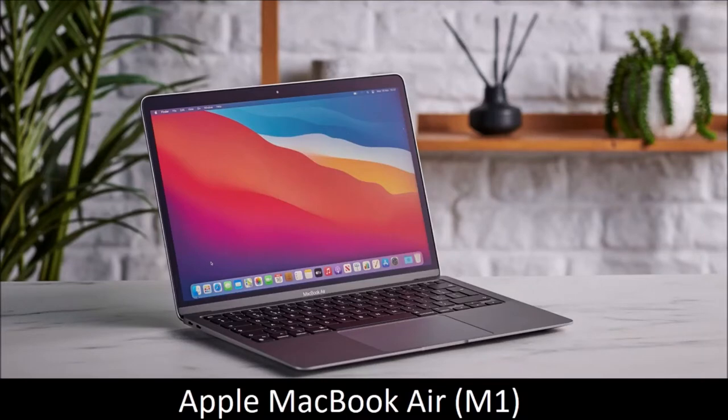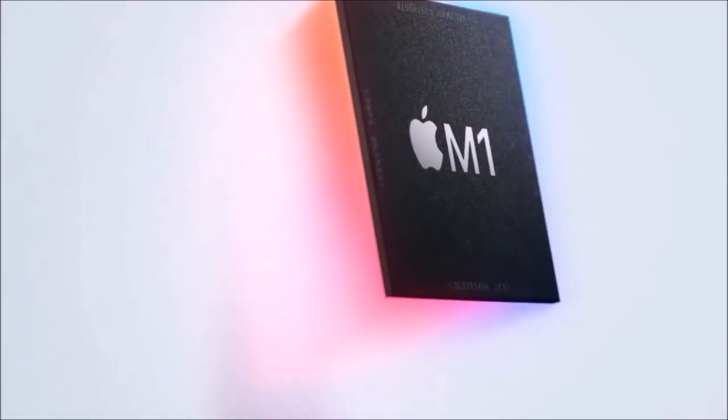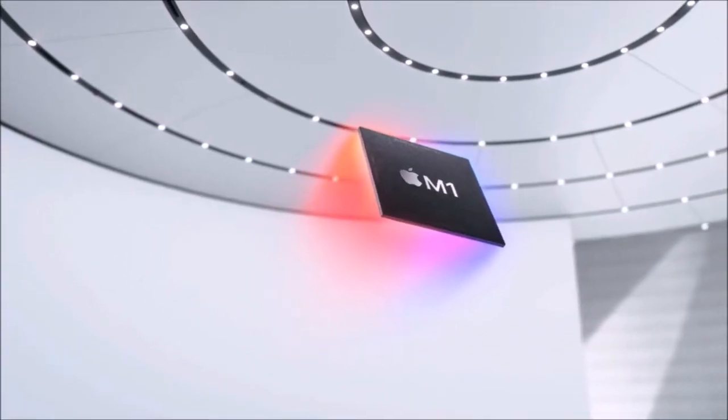Apple MacBook Air M1 — best Apple laptop. The new MacBook Air M1 is the best laptop Apple has ever made, and perhaps the best laptop you can buy right now, period.